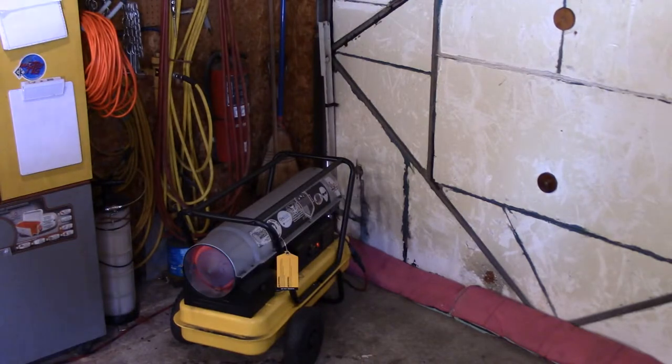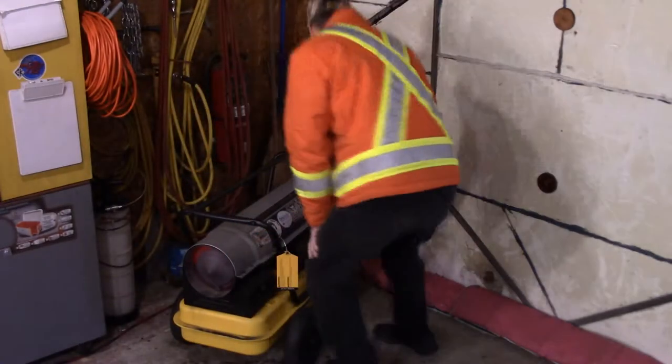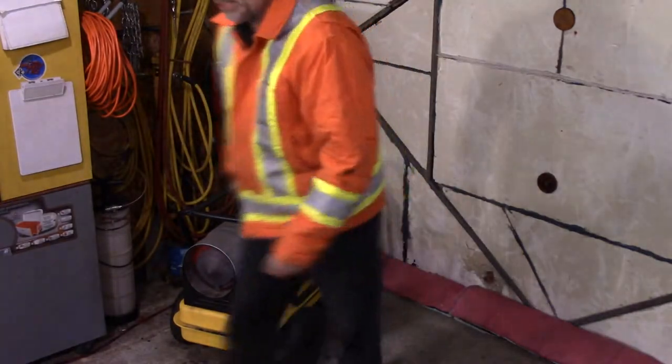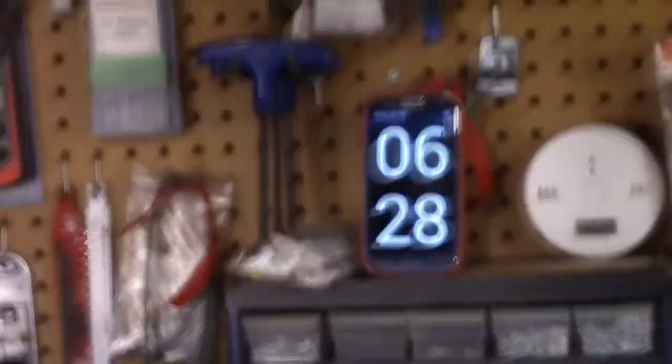I was waiting outside until I heard it shut off. I'll just turn this off now. Okay, let's go take a look. It's just over six minutes — let's stop the clock right now and have a little chat.